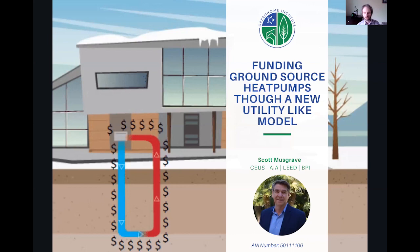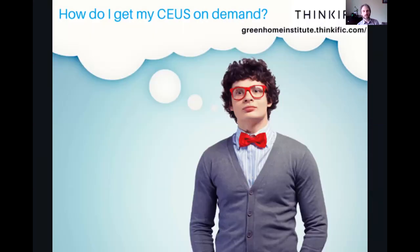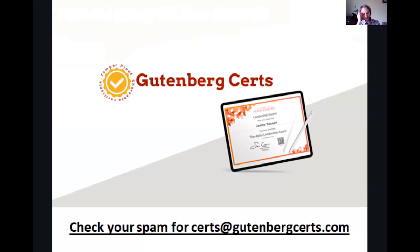I wanted to remind everyone joining us that this session is being recorded and will be posted online on our YouTube channel — so you can rewatch it, share it, give it to a friend or colleague. Subscribe and you'll know when it comes out right away. For those of you watching this on demand in the future, head over to our Thinkific channel, USGBC channel, or whatever channel it might be on, take your quiz with an 80% passing rate, and you can get your certificate.